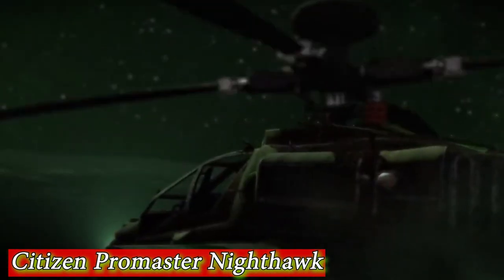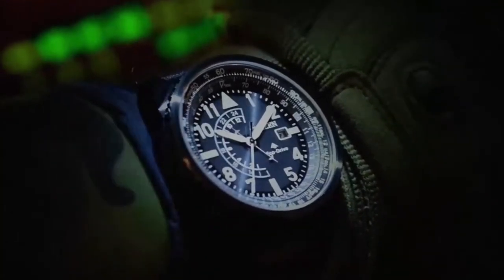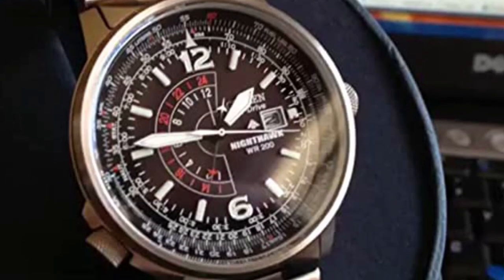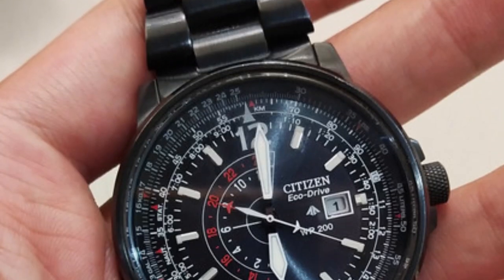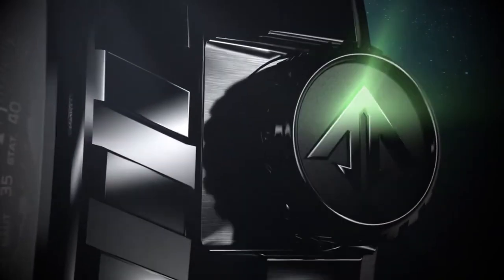Number 3 is the Citizen Promaster Nighthawk BJ7052E — a stylish and functional watch perfect for frequent travelers and aviation enthusiasts. It has a classic and elegant design with a black dial, luminous hands, and white Arabic numeral hour markers that make it easy to read in any lighting condition. The watch features a 42mm stainless steel case with a scratch-resistant mineral crystal that offers excellent protection against impacts and scratches.